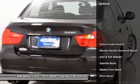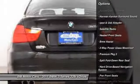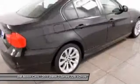Here are some of this vehicle's great options: navigation system, traction control, HomeLink garage door opener, cruise control, anti-theft security system, side airbag, iPod adapter, rear window defrost, heated front seats, and power locks.